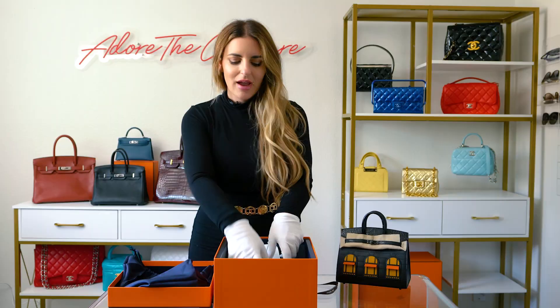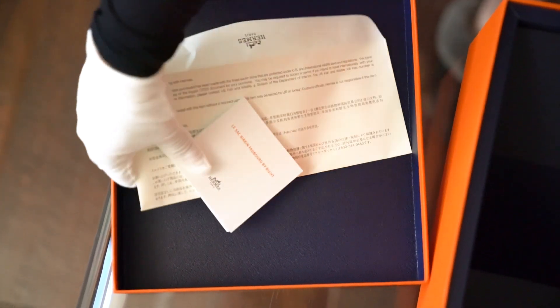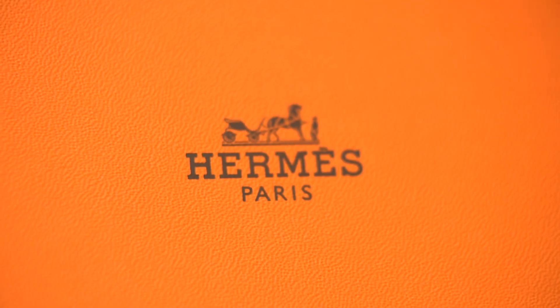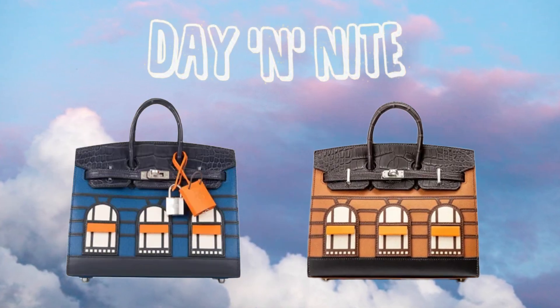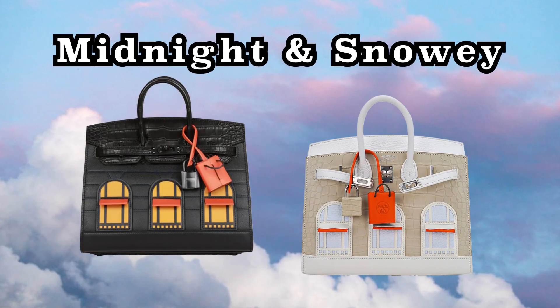She's so tiny and cute. And of course, we've got the booklet and the sideys, because this bag does have exotic leather on it. Hermès first released the House Birkin in 2019 in the first two colorways, which were a day and night version in deep blue and gold madam leather. And in 2021, they released two more colorways, Midnight and Snowy. This one is the Midnight, and we do have the Snowy and will be doing a video of that as well.